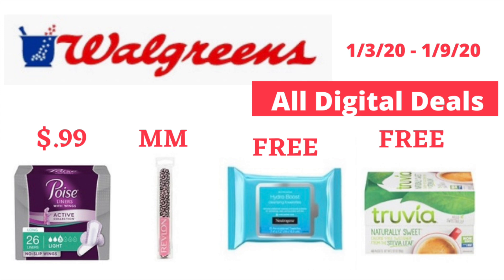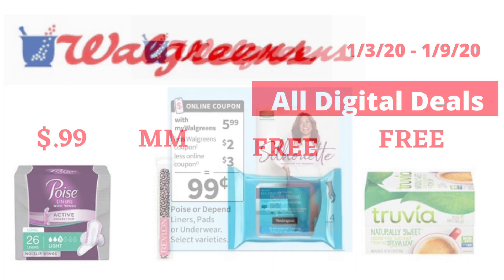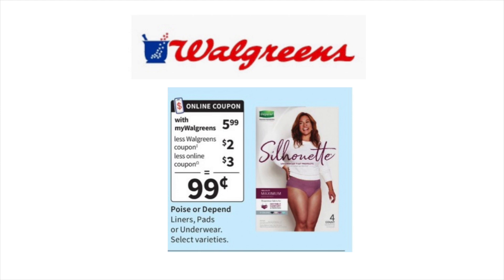Let's go over these all-digital deals. The first deal you might wanna take advantage of at Walgreens this week is on the Poise pads. Select Poise are $5.99. In your Walgreens monthly coupon book located at the front of the store, there is a $2 off store coupon, which is also available as a digital coupon in your Walgreens app. There is also a $3 off of one digital manufacturer coupon in your Walgreens app. Use both coupons and that will bring your final out of pocket for one Poise down to just 99 cents.